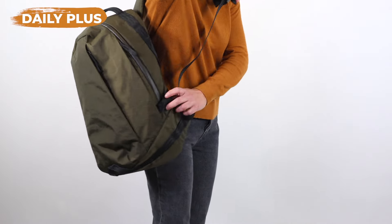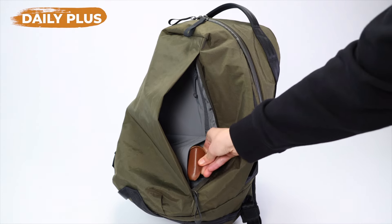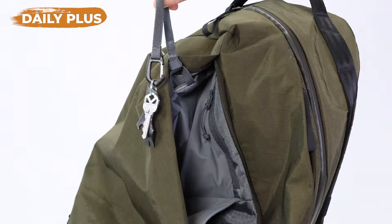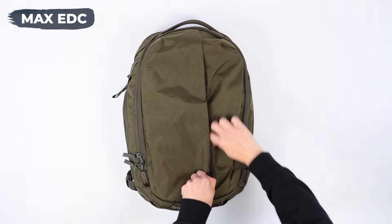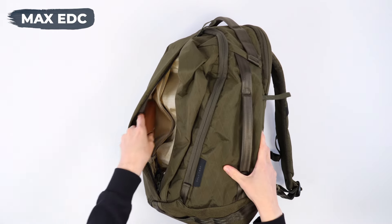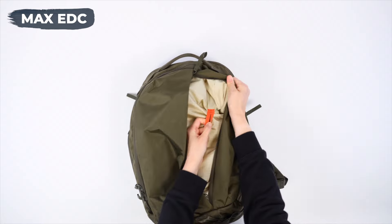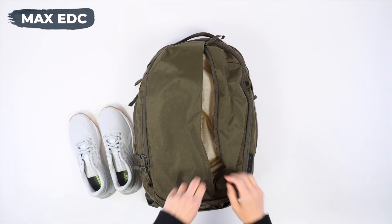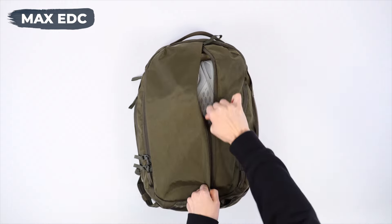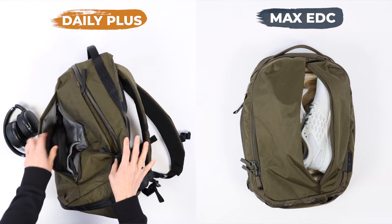The front compartment on the Daily Plus was made to open on its side — you swing the bag around and grab what you need. Inside, you get a stretch pocket that could fit sunglasses, a zipper pocket to keep items secure, and tucked away up top is the lash point for your key leash. The front compartment on the Max EDC is completely different — it opens like a duffel bag, and it's not going to have the same organization inside, with just a zipper pocket that can fit something like a sunglasses case, plus another lash point for your keys. The duffel-style pocket is definitely the most interesting feature of the Max EDC because you can fit bulky items in here, like a pair of shoes or a change of clothes — and that's not possible with the front compartment on the Daily Plus.